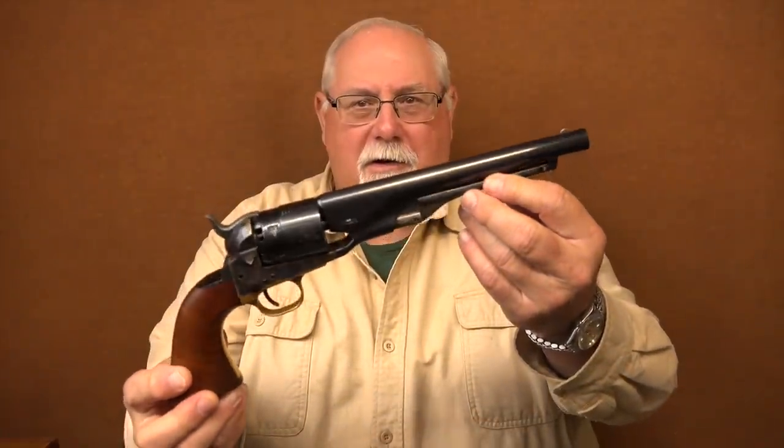Hi, I'm Mike Bellavie, and today I'd like to talk to you about my favorite Cap'n Ball revolver, the Colt 1860 Army revolver.